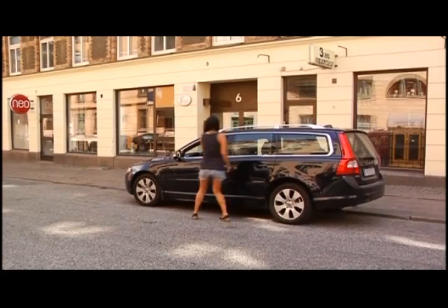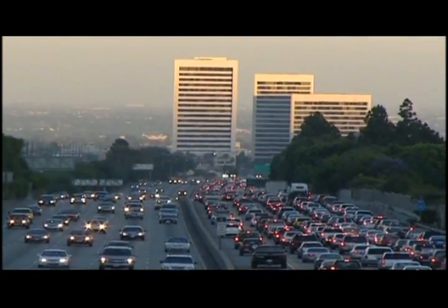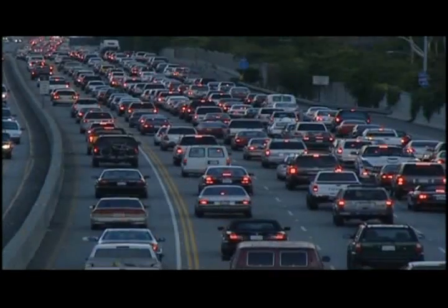It saved literally hundreds of thousands of lives around the world and what's been particularly important about it is it made it easier for people to protect themselves in cars by one motion — they could buckle up. In the United States now we're seeing probably 15,000 people a year whose lives are saved just by the act of buckling up their safety belts.